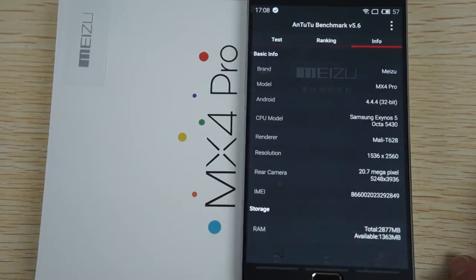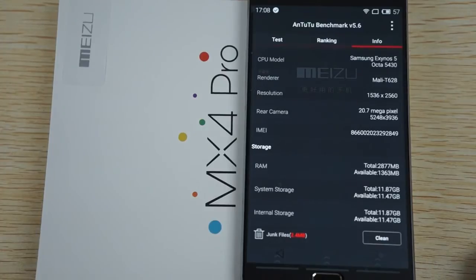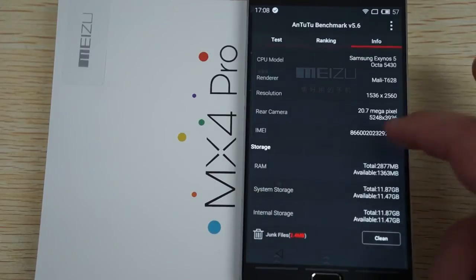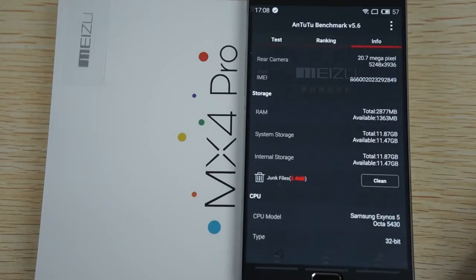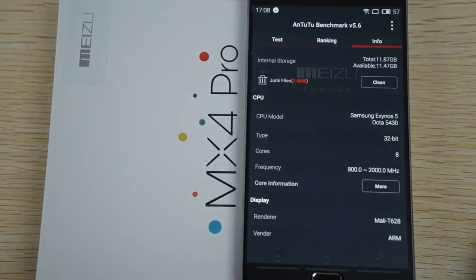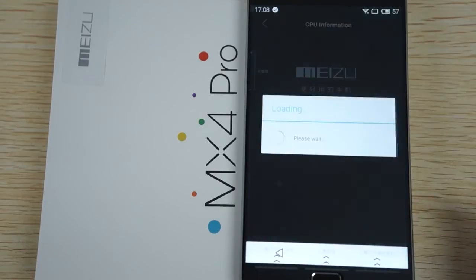So again, this is the MX4 Pro with a 20.7 megapixel camera, an upgraded 2560x1536 pixel resolution screen, IPS retina and Gorilla Glass, 3GB RAM and about 12GB free for the ROM, and a Kirin 5430 octa-core 2GHz CPU. It looks like there's actually more information.